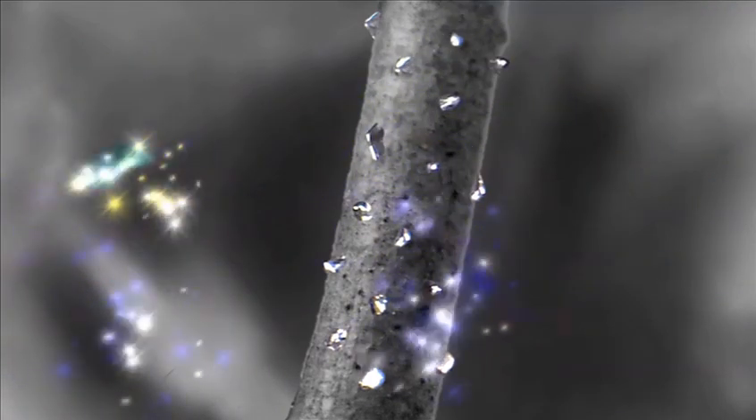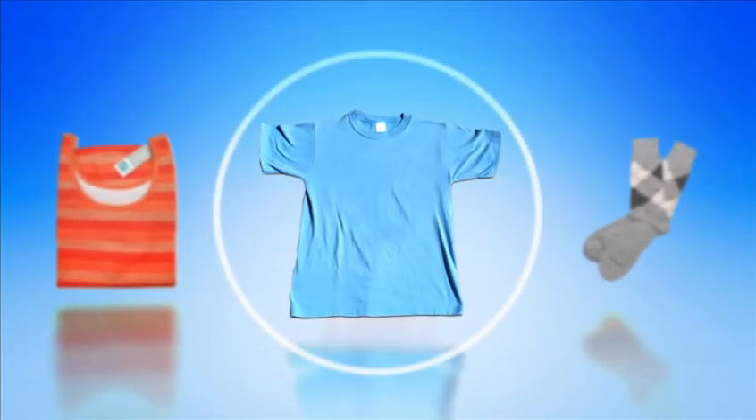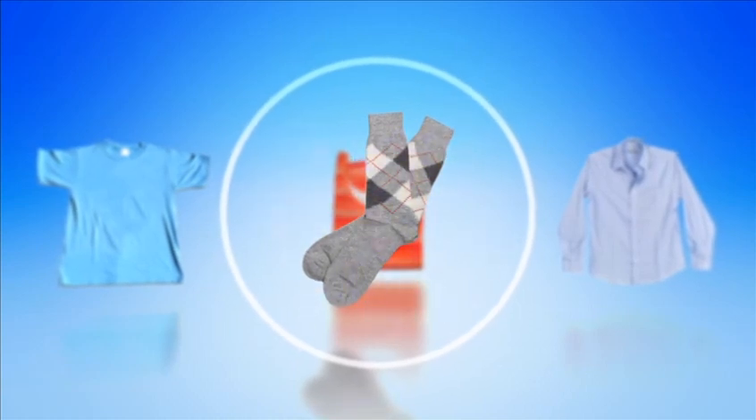Through multiple modes of action, 99% of bacteria can be eliminated, even after 50 washes. When treated with Silpure, every garment fiber fights odor-causing bacteria, giving long-lasting freshness protection.